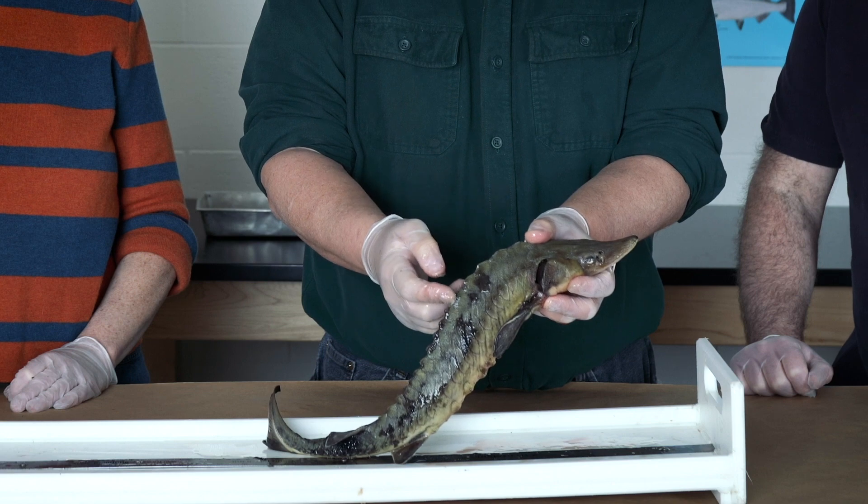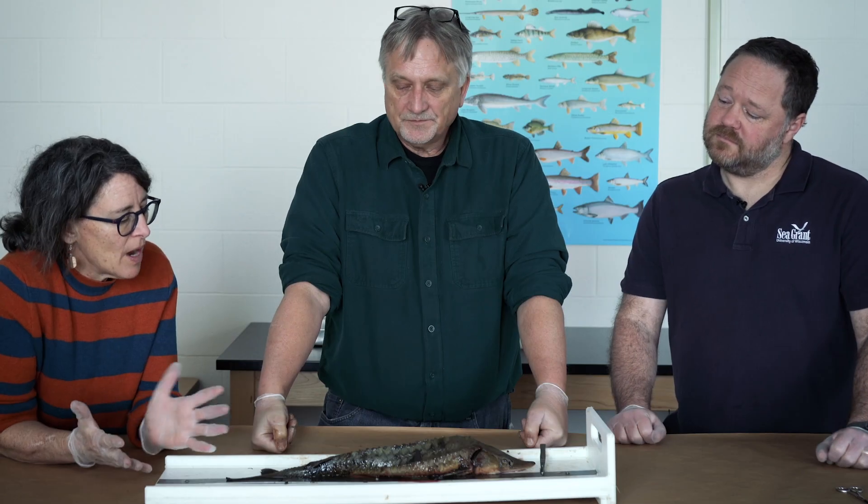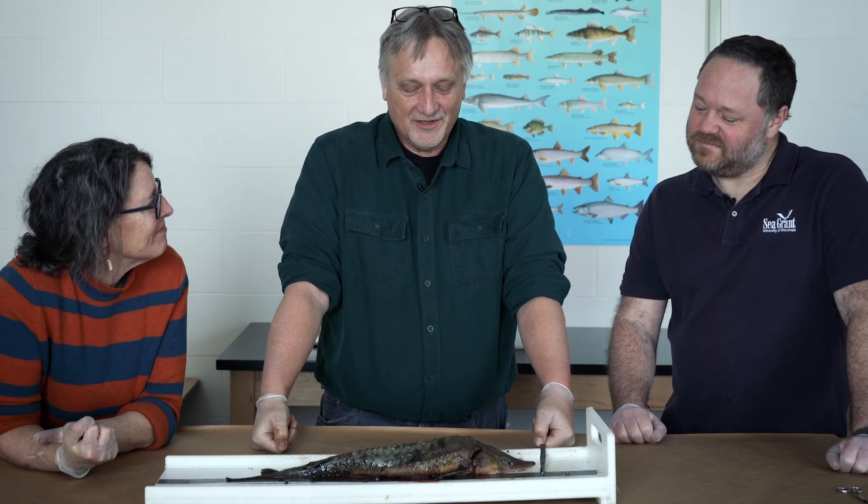If you were to grab one of these without a lot of care, you'd actually cut your hand. So rumor has it this fish has been around since the time of the dinosaur? Well, not this exact species, but certainly the sturgeon lineage dates back a couple hundred million years.